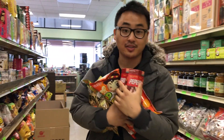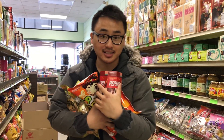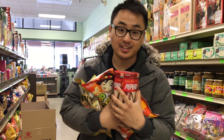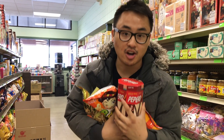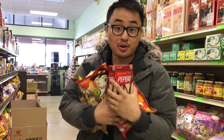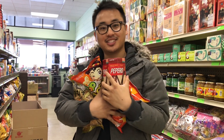All right guys, so we're going to close the video here. And like I said before, Dong Yang is not only a restaurant but also a grocery store. So you can get all your Korean goodies and Korean snacks right here at Dong Yang's. If you guys liked this video, give it a thumbs up and comment down below your favorite Korean snack. See you guys next time.